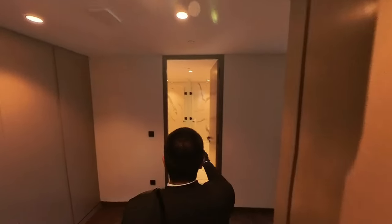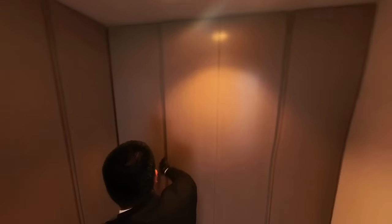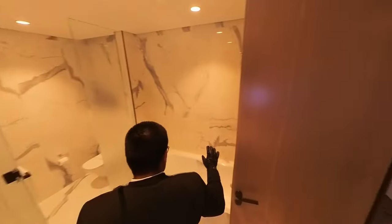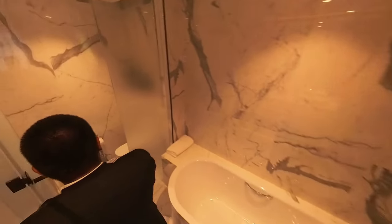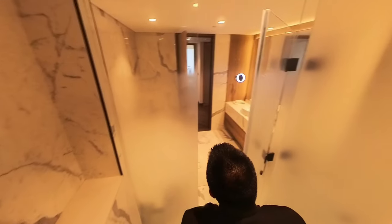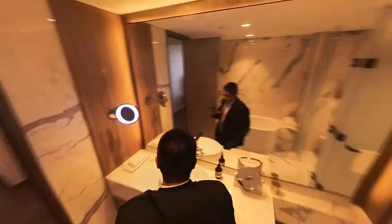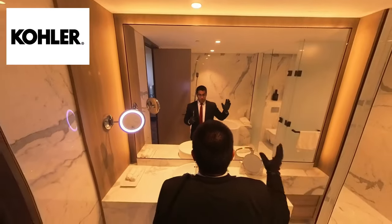Now heading to the master bedroom. Just before entering, to my left is a massive section of built-in wardrobes. The master bathroom is the biggest one — it has a bathtub from Kaldewei, a toilet bowl with a privacy enclosure, and a rain shower enclosure right next to it. The fittings are from Grohe and Geberit, while the sanitary ware is from Kohler.